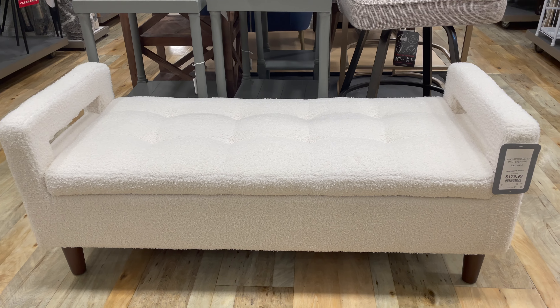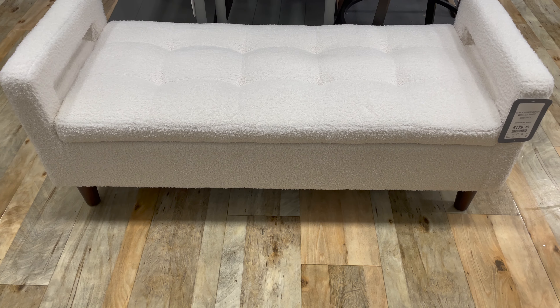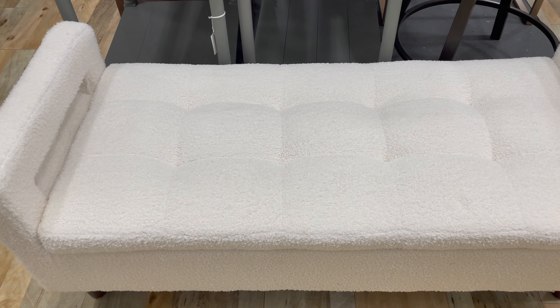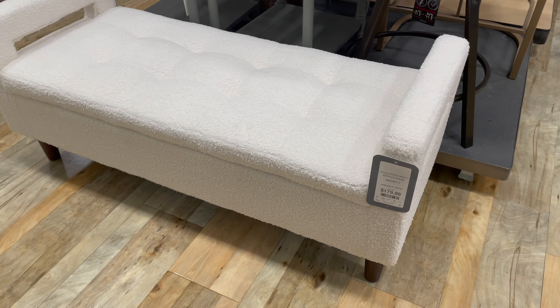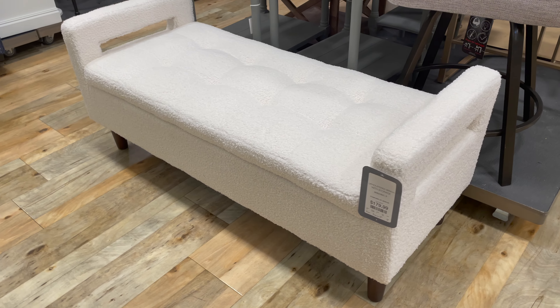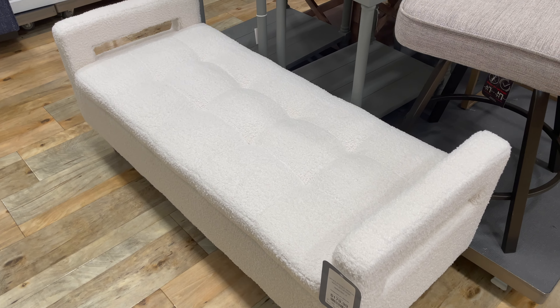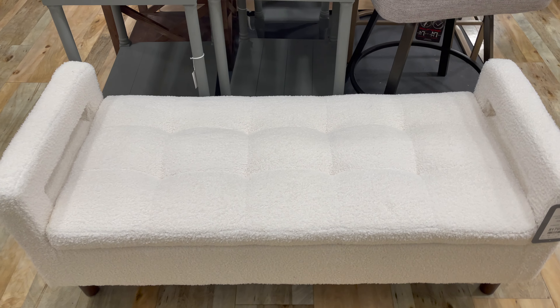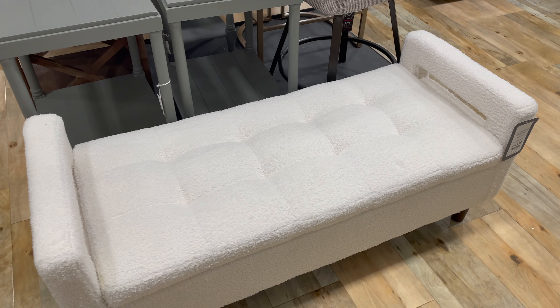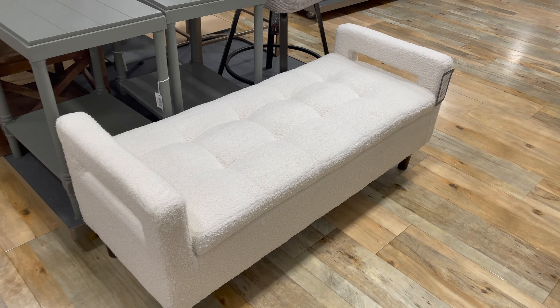The next thing I saw was this sherpa storage bench. I really love this for the foot of a bed. I love that it has storage so you can store extra blankets inside or hide any bedroom clutter. If you have the space for a bench like this at the end of your bed, I definitely recommend it — it just elevates any bedroom a hundred percent.